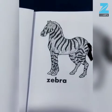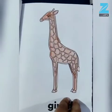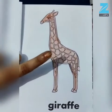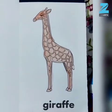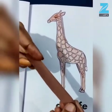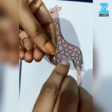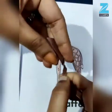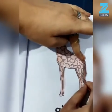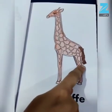Look here, children — the tail of my Zebra is ready. Now let's move to the next animal — Giraffe. Let's make the tail of Giraffe. For that we need strips of brown paper, and then we have to twist it to make the tail. Now let's stick it over here to make the tail of Giraffe. Look here — the tail of my Giraffe is ready!